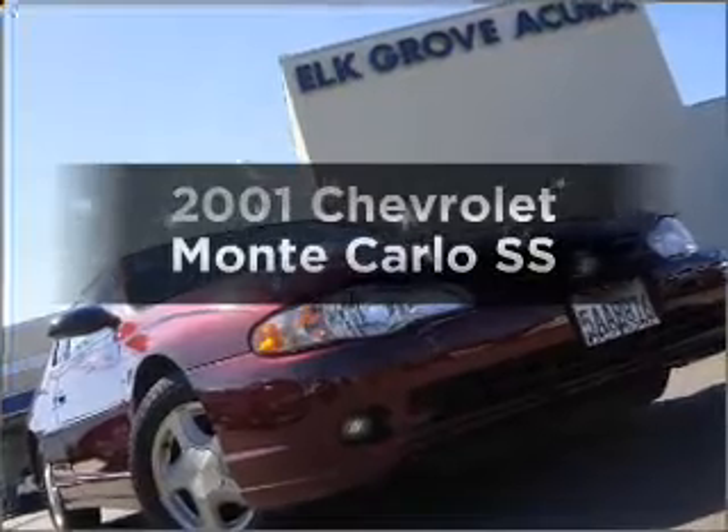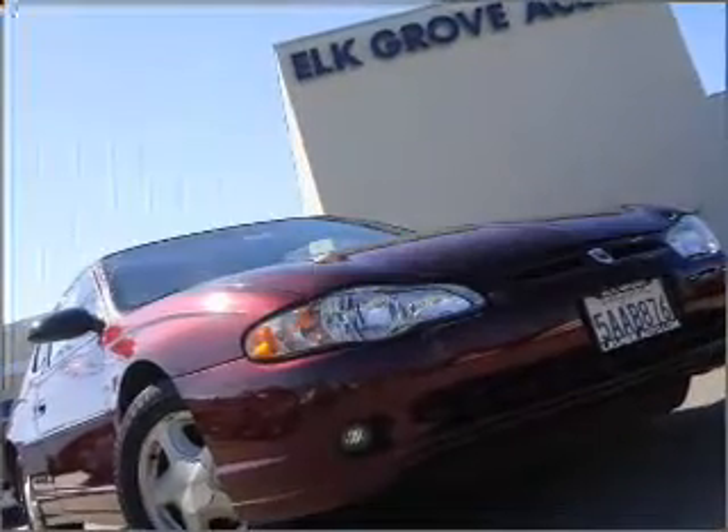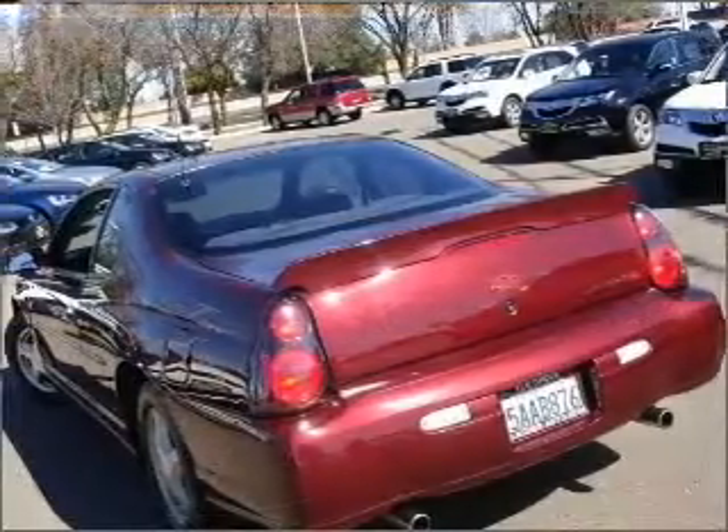Presenting the 2001 Chevrolet Monte Carlo. If you're looking for an automobile with great attributes, look no further.